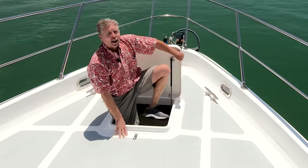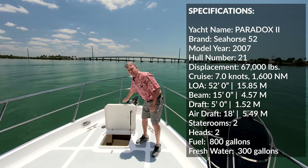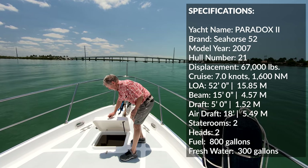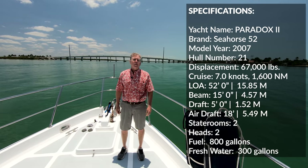Hi, I'm Trawler Specialist Jeff Merrill in Marco Island, Florida, aboard the Seahorse 52 Paradox 2. Paradox 2 has two engines. She's built in Mainland China by Seahorse Marine.